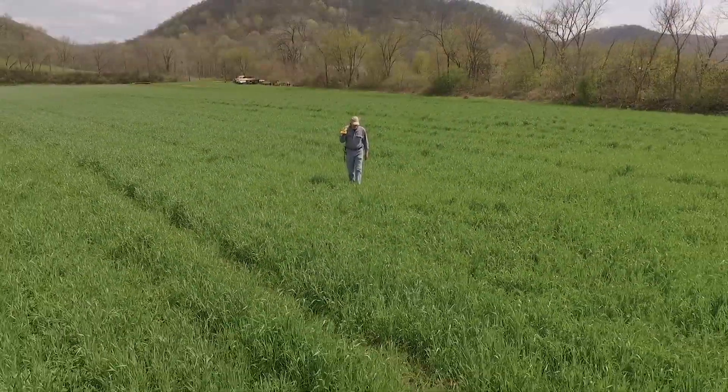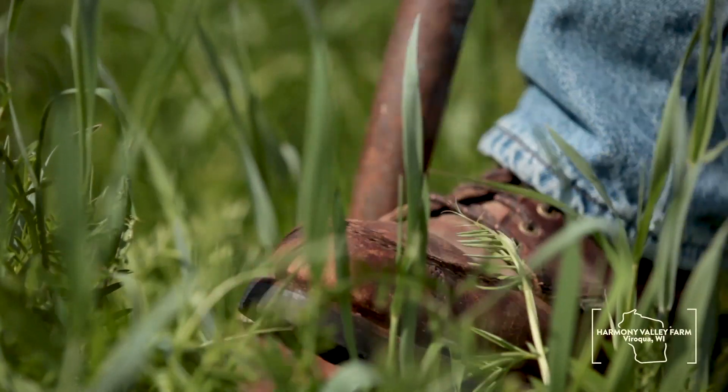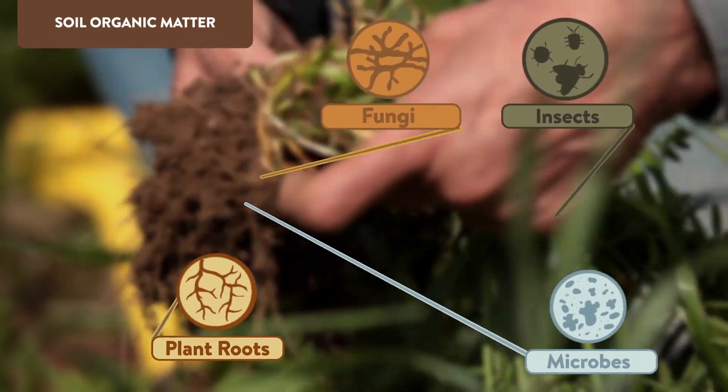Healthy soil is the foundation of organic farming. USDA's Natural Resources Conservation Service can help organic farmers with conservation plans that build and maintain healthy soil.